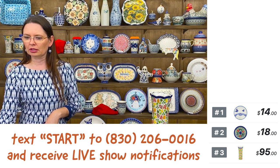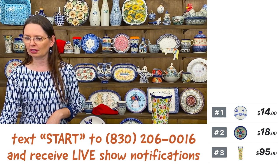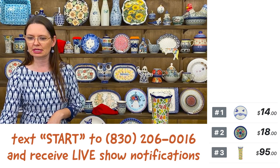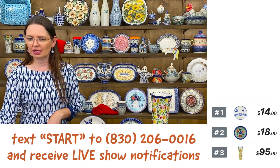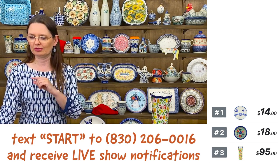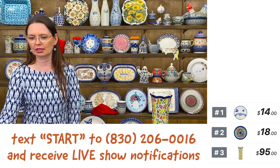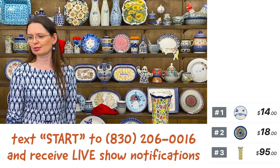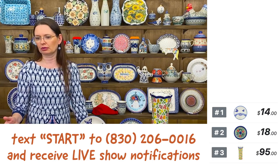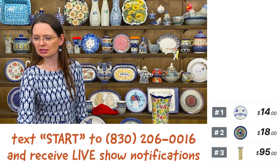Again, free shipping on any order $99 and above to all 48 lower states to street addresses. I will start as soon as I get my iPad from Bartek. Facebook is basically not working — the same on my computer. I don't know. Okay, let's start, Bartek.